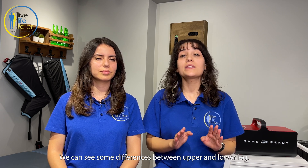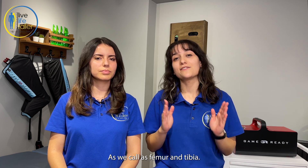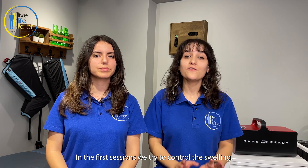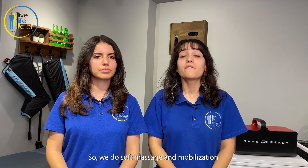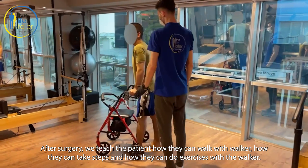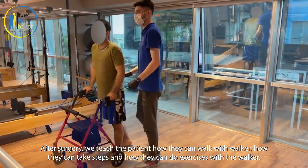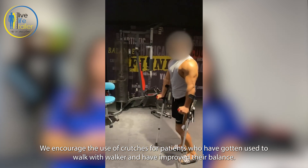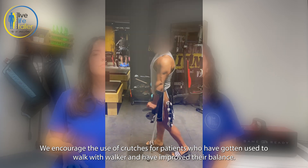It can also vary between two methods, and we can see some differences between the upper and lower leg, which we call femur and tibia. In the first sessions, we try to control the swelling, so we do soft massage and mobilization. After surgery, we teach patients how they can walk with a walker, how they can take steps, and how they can do exercises with the walker.